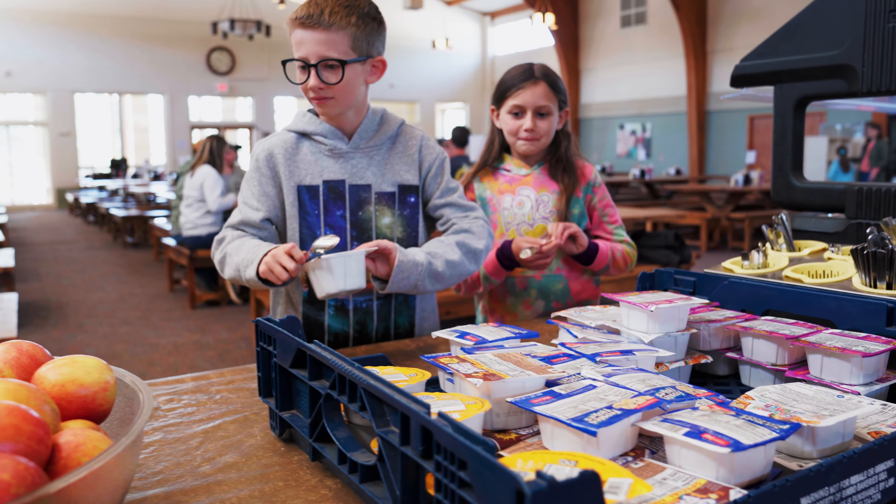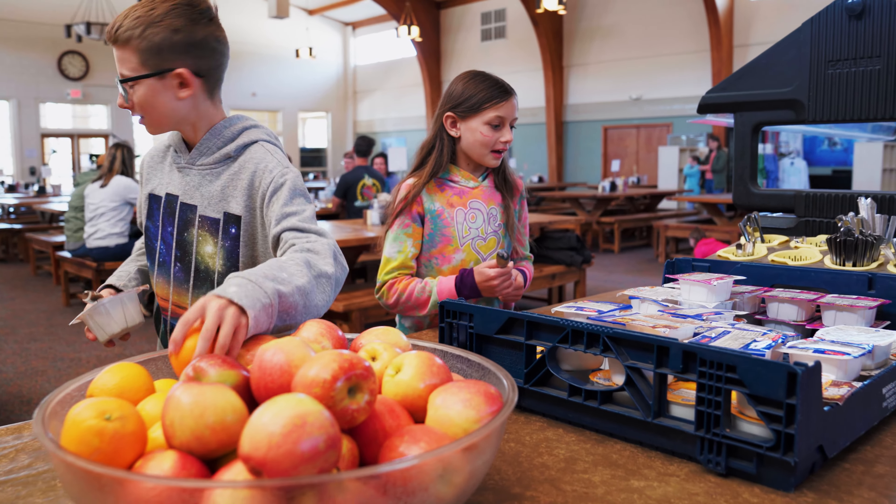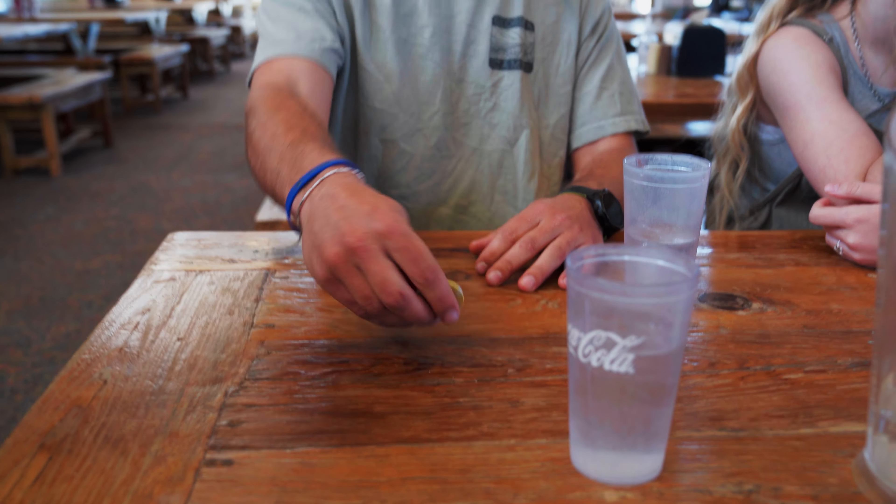Now that the meal has started, please help yourself to the salad or cereal bar. And finally, if it's a dinner meal, you get dessert. The host will announce when dessert is being served. When you hear the dessert announcement, one person from the table will take the yellow token from your meal tray through the enter door to get the dessert plate for the table. The yellow token will be on your meal tray at dinner time.